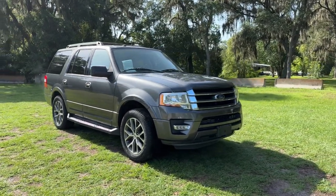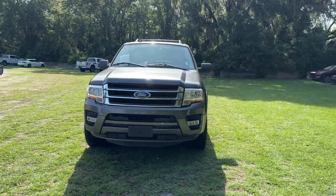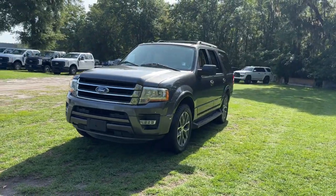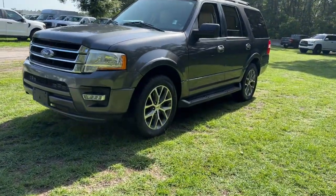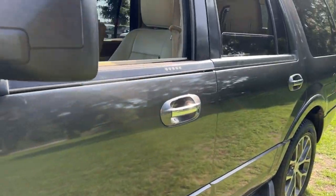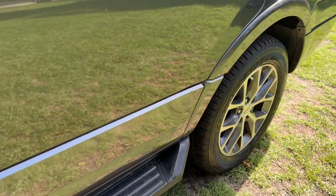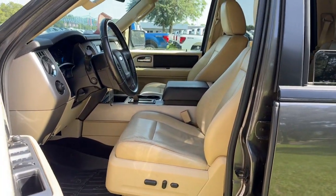Hop into the 2017 Ford Expedition. Approach every adventure from a position of strength in this bold and versatile Expedition. With a spacious interior, exceptional cargo capacity, state-of-the-art infotainment system and impressive towing capacity, this full-size SUV has your back in luxurious style.